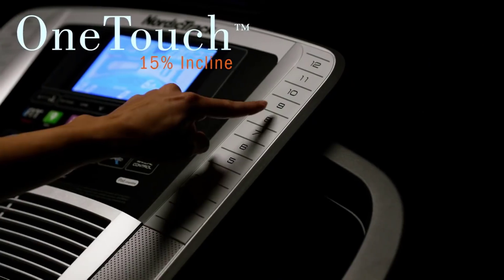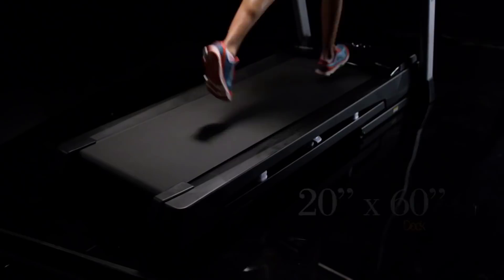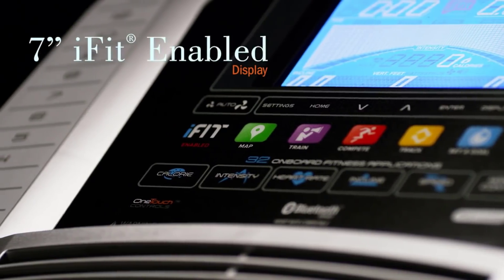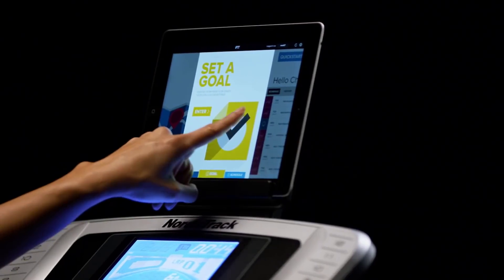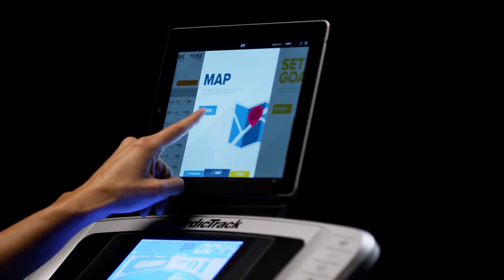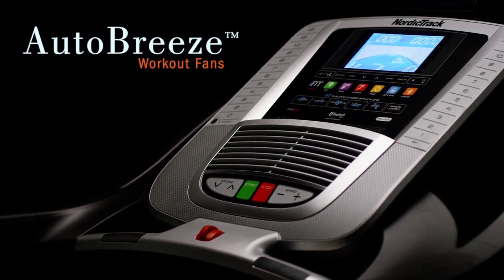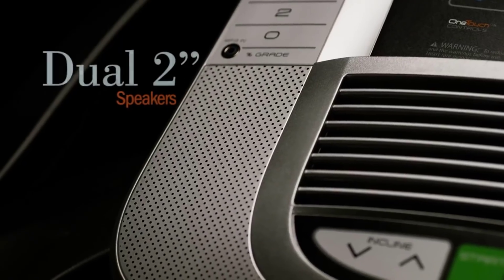Keep fit with help from 32 built-in workout programs. The C 990's programs were designed by a certified personal trainer and fall into four categories: calorie burn, heart rate control, interval training, and speed training. Each can adjust the treadmill speed and tilt the track up by 12 percent. For even more workout guidance, the NordicTrack C 990 is iFit enabled — with an iFit membership, you can access iFit's unlimited workout library on your own tablet, computer, or smartphone. Technology on NordicTrack treadmills is impressive, ranging from automated incline to features for digital entertainment.